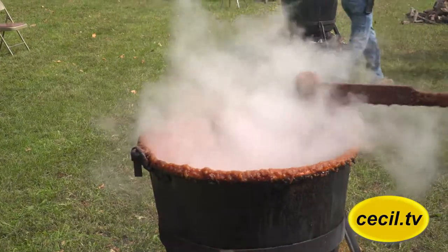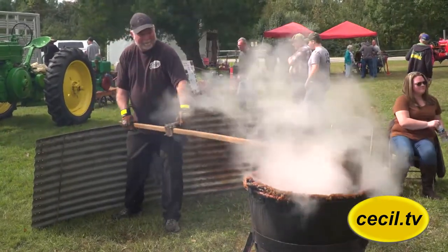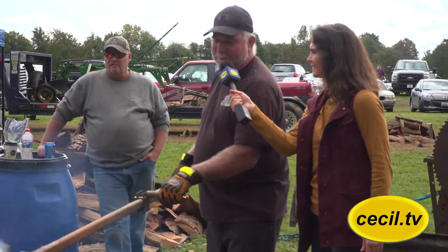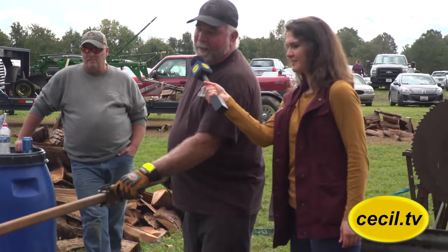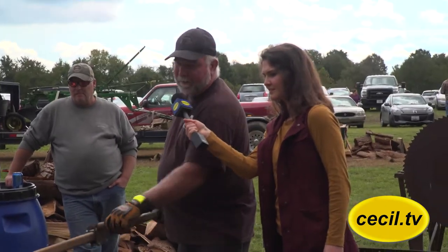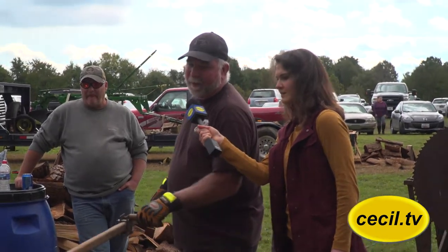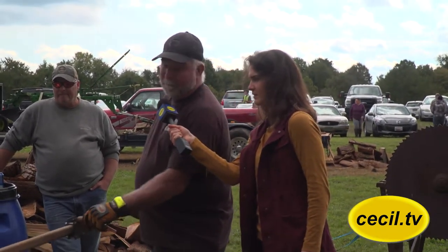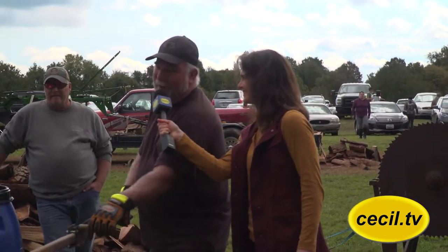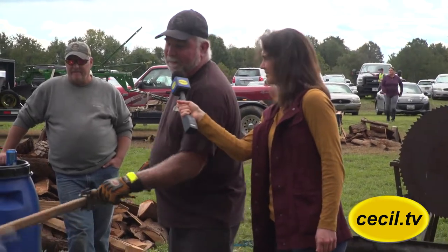The hard work of apple butter making begins in the early hours of the morning and continues till the product is ready. You start out around 2 o'clock in the morning and fill the kettles up full of cider. Then you put a fire under there and boil it down to about halfway — that takes about three to four hours. Then you start putting apples in and just keep churning. Depending on how hot the fire is, you can finish in five hours or it can take eight hours.